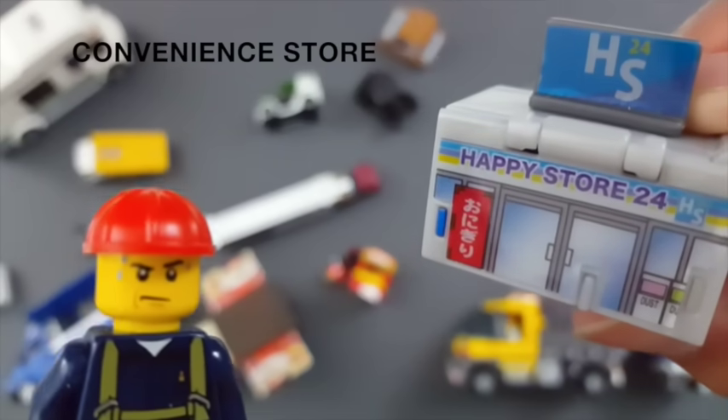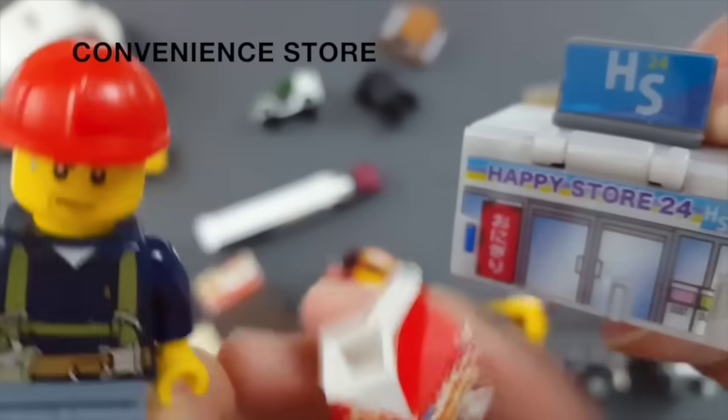Convenience store. Let me get a box of milk. Nice.